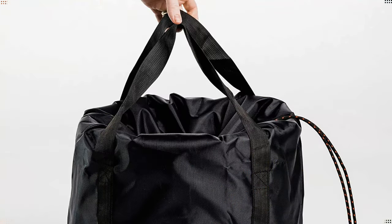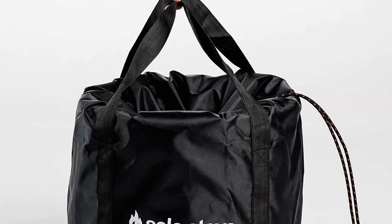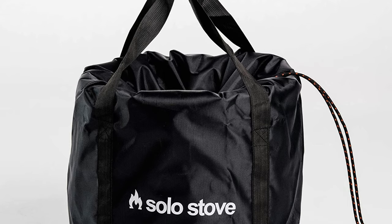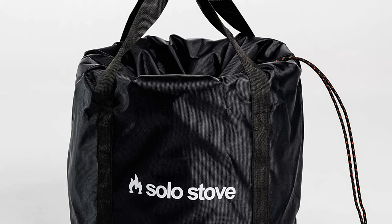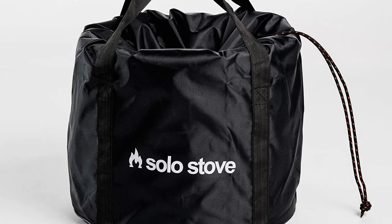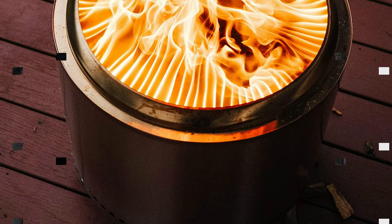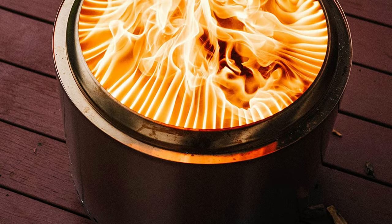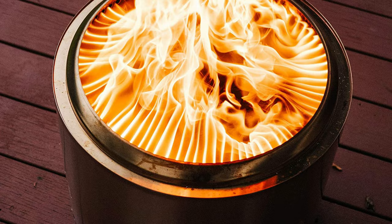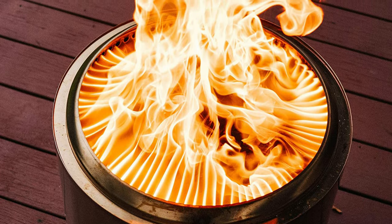It also means no more half-burned logs to deal with. The ash pan catches loose ash and prevents it from clogging vital airflow. It also acts as a heat shield, reducing heat transfer from the bonfire to the ground beneath it. The stand accessory allows you to use the fire pit on more heat-sensitive surfaces with ample airflow. Each Solo Stove Bonfire is precision made with state-of-the-art machinery, premium materials and skilled craftsmanship. The Bonfire is every bit as functional as it is beautiful.